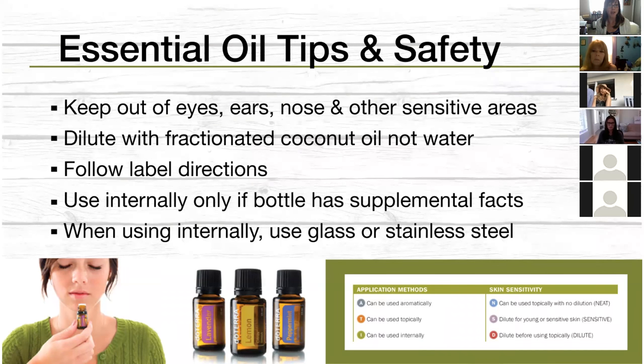Make sure you keep essential oils out of your eyes, ears, nose, and other sensitive areas. Essential oils are highly concentrated, so we shouldn't be putting them in body orifices. I learned about a story of somebody who used Melaleuca directly in the ear cavity for an ear infection — that caused a lot of problems because it's so highly concentrated. When people use them ineffectively, that's when we hear a bad rap about oils.